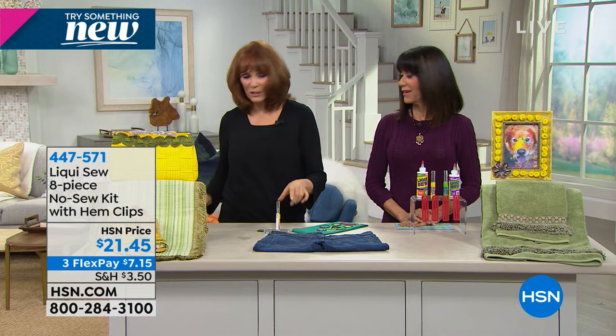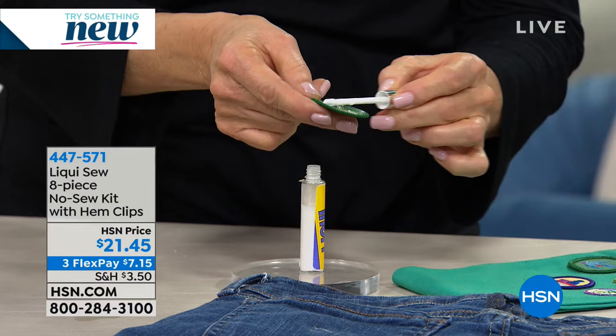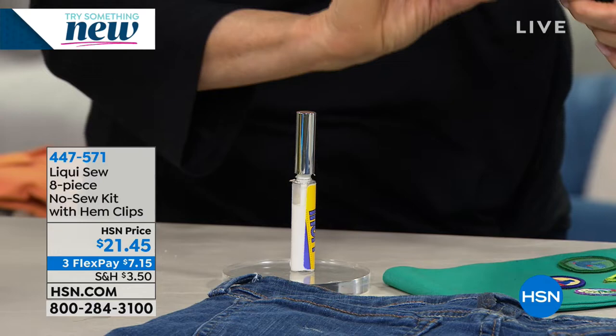If you want to be a hero mom, have Liquiso. All you do is take your Liquiso, put it into your to-go bottle, and work from there. I place it on the patch, press it together, and I'm the hero — I don't have to wait to get a sewing machine. When you have all those patches to put on, whether it's Scouts, I let it dry for five to seven minutes and it's a permanent bond.